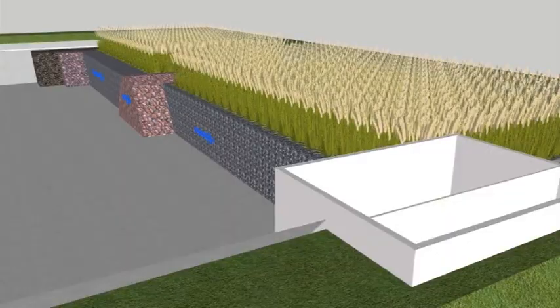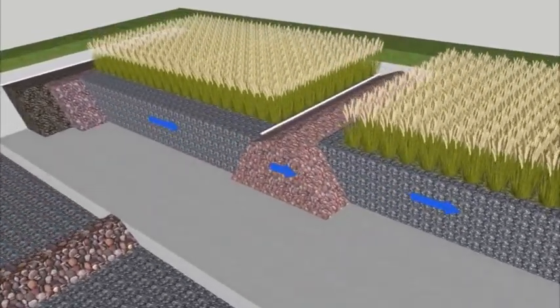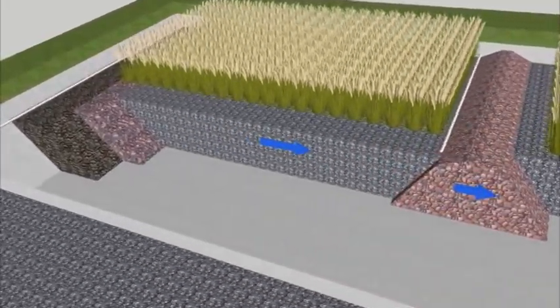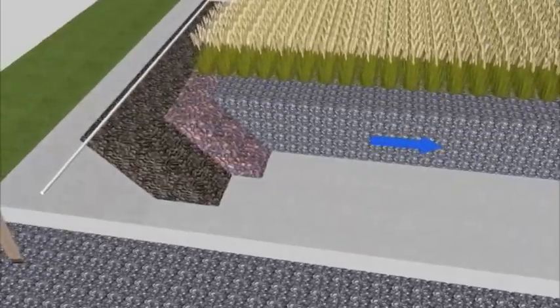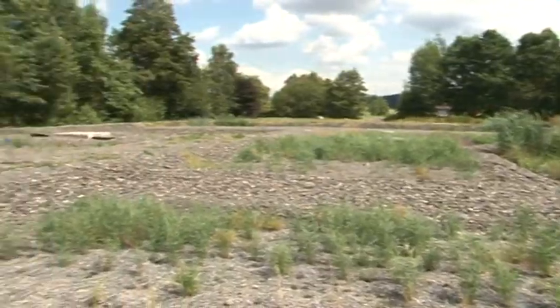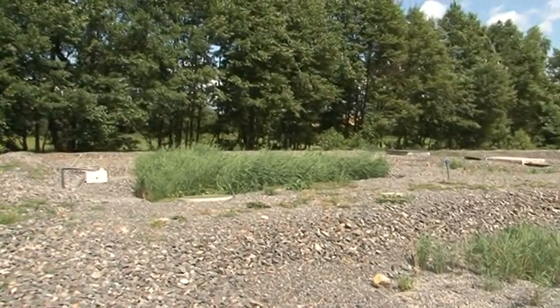Let's summarize the basic data. The experimental constructed wetland in Kotinčice has a capacity of 200 people and cleans water from the public sewage system of the village. The total area of the fields with filter beds is 1,200 square meters, and a quarter is made of an innovative vertical flow filter with pulse filling, which helps to remove nitrogen compounds.